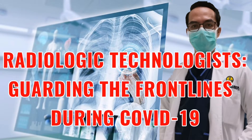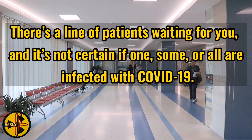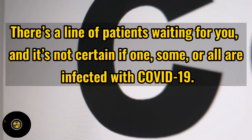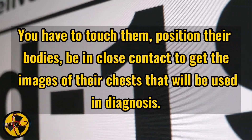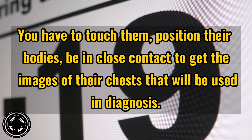Radiologic technologists guarding the front lines during COVID-19. There's a line of patients waiting for you, and it's not certain if one, some, or all are infected with COVID-19. But it is suspected that they have it — that's why they've been sent to you. You have to touch them, position their bodies, and be in close contact to get the images of their chest that will be used in diagnosis.